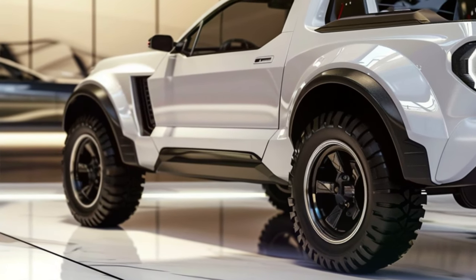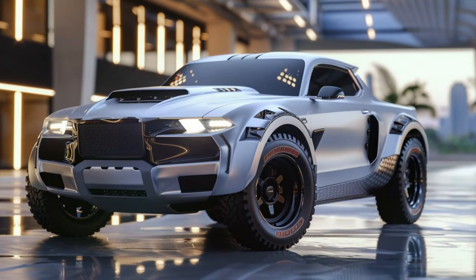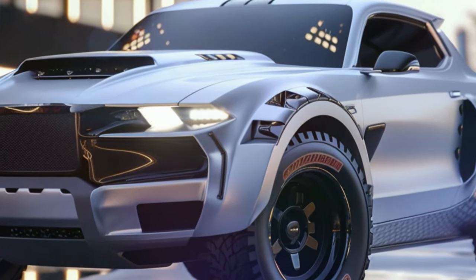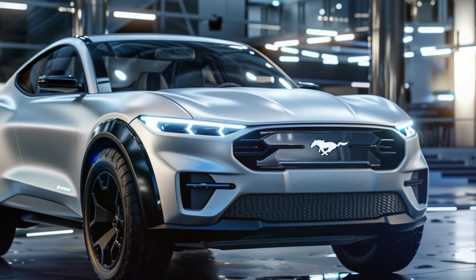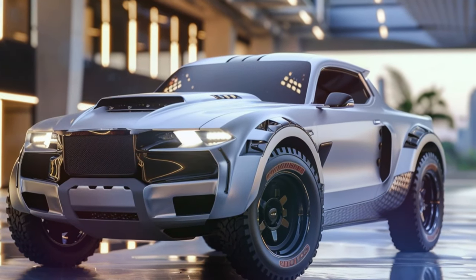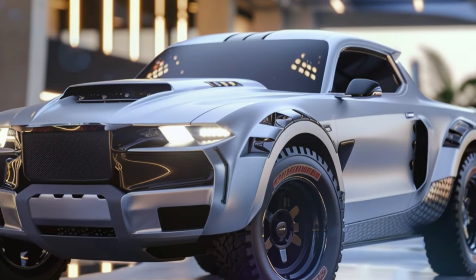And there you have it, folks — a glimpse into the future of automotive innovation with the Ford Mustang Pickup. What are your thoughts on this unique creation? Let us know in the comments below. And remember to stay tuned to AutoOM TV for more exciting updates and digital renderings. Thanks for watching, and we'll see you in the next video.